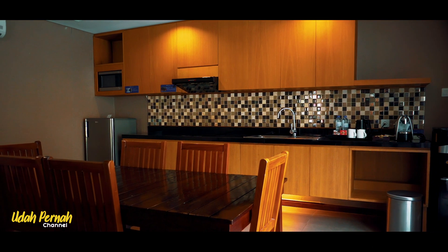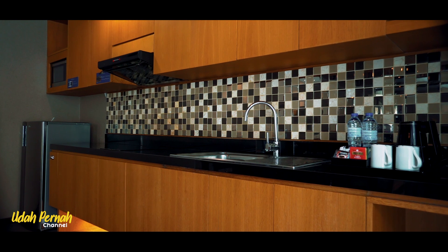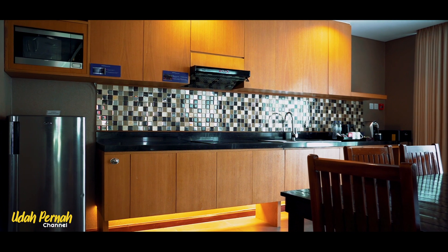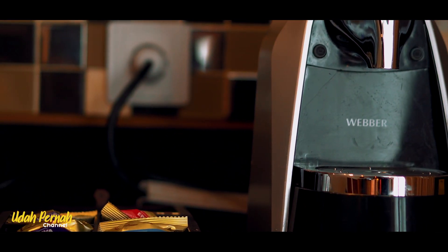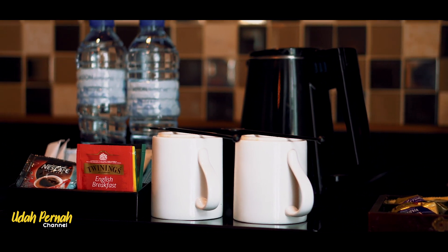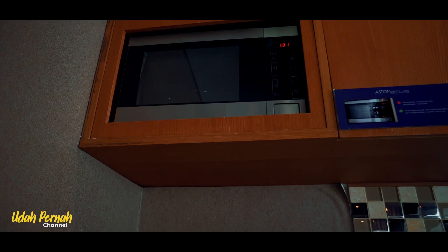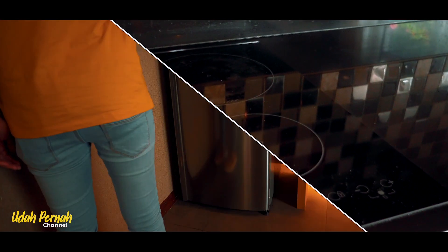Begitu masuk, kita bisa lihat ada meja makan dan kitchen. Ada beberapa complimentary juga yang bisa kita temuin di area kitchen ya guys, dan dilengkapi dengan beberapa peralatan dapur. Di antaranya coffee maker, pemanas air, gelas, air mineral, teh, kopi, gula, dispenser, microwave, alat masak, kompor, hingga kulkas guys.